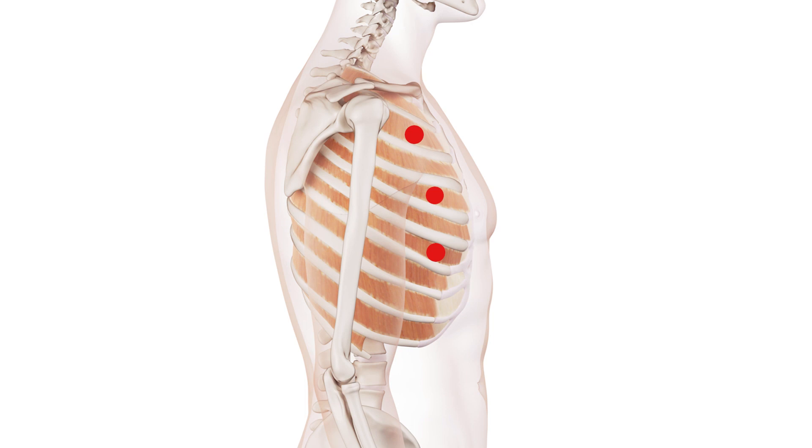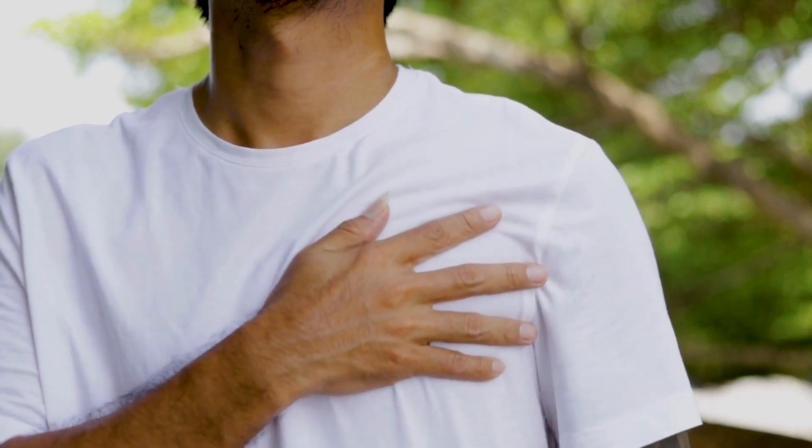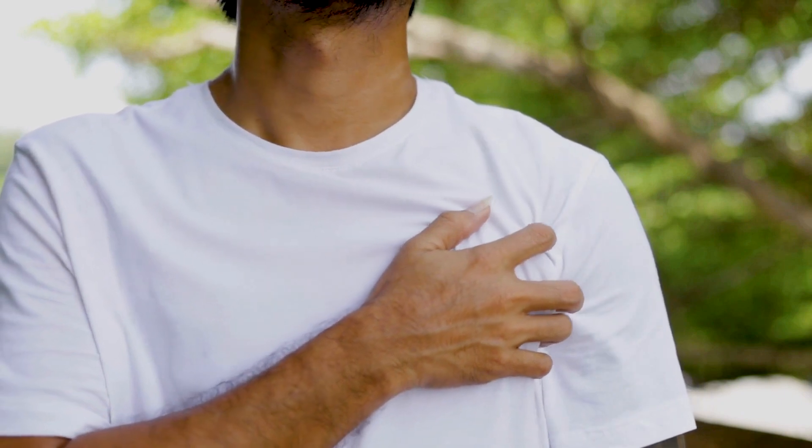If you set off a trigger, the pain is very local. It's a tiny little spot of pain, and the pain is usually sharp and static.